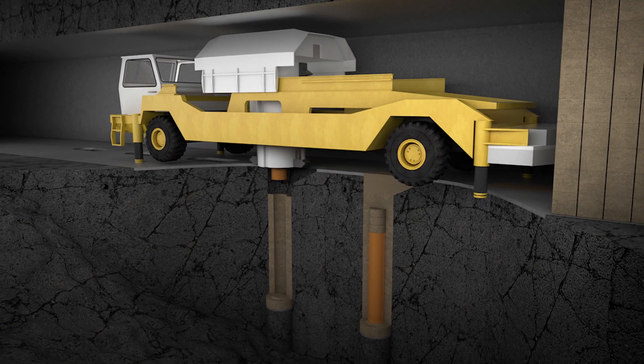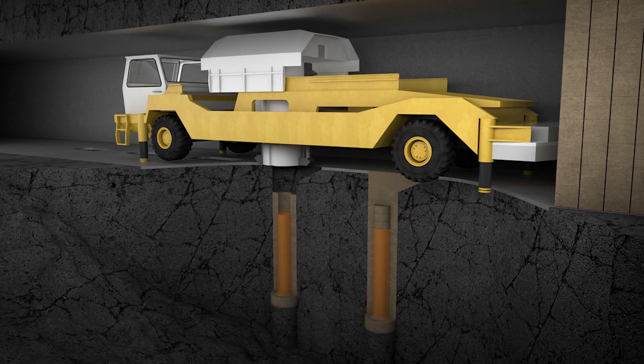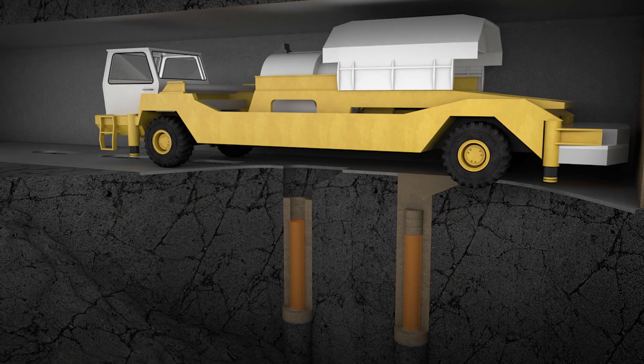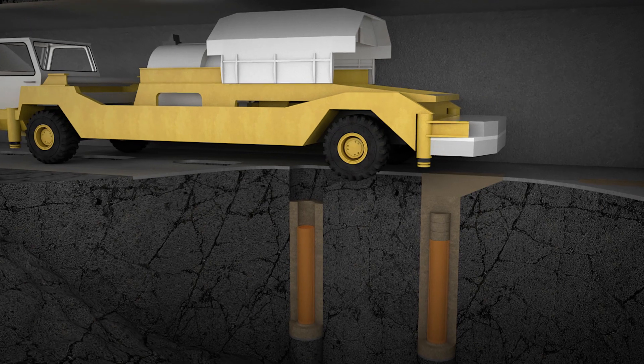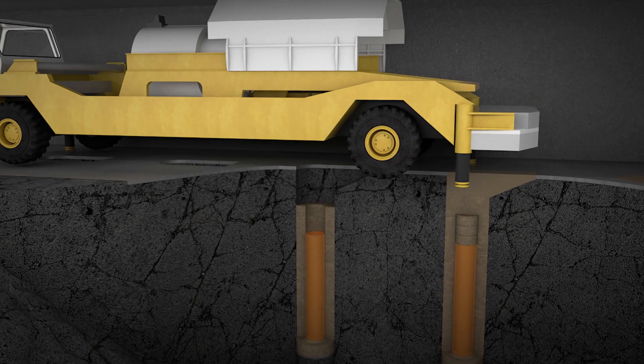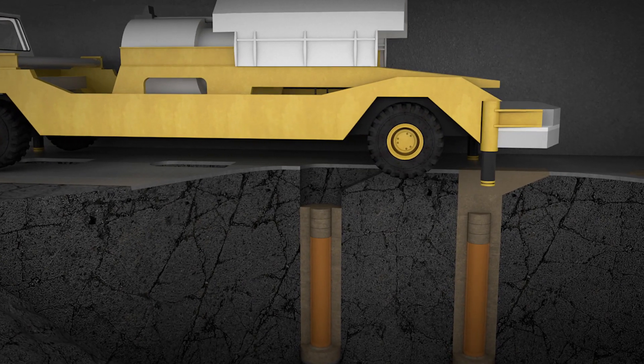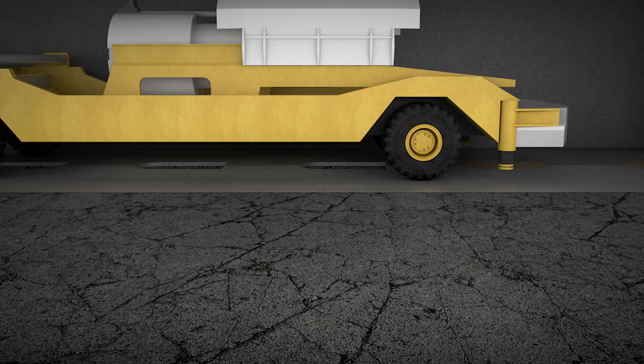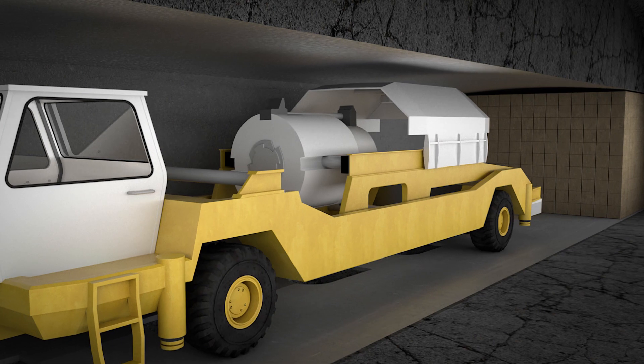The vehicle will carry the waste package to be emplaced inside its deposition borehole, which will then be sealed with a bentonite clay plug. When the waste package has been safely placed in its designated area, the tunnel will be gradually filled with bentonite clay blocks.